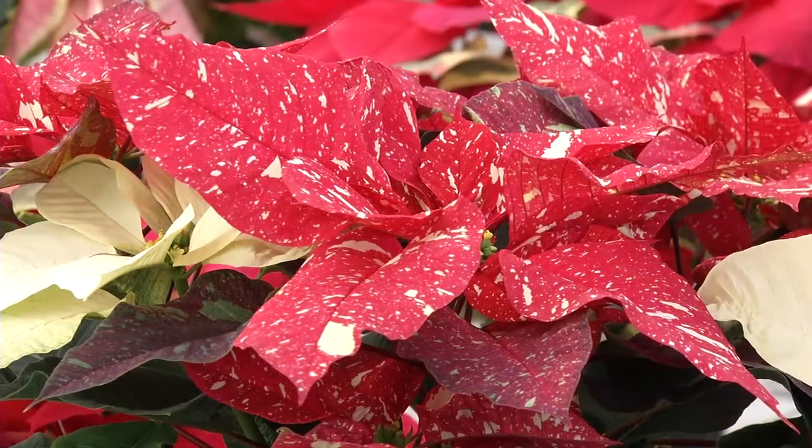Red Glitter is special because it has a little brighter color than many of the others. Also it's a stronger plant and holds up well, so it's going to work better for the growers and retailers also.